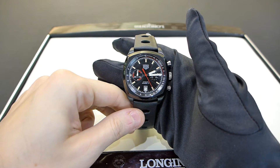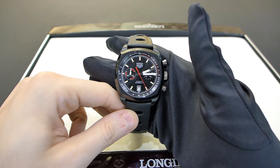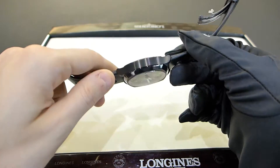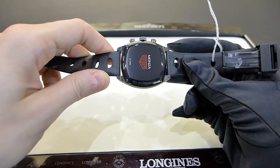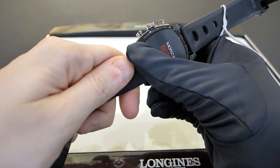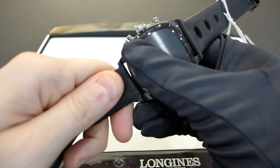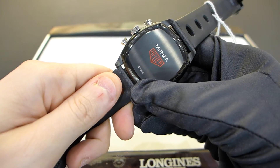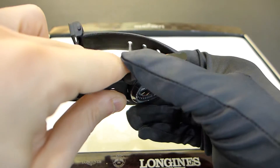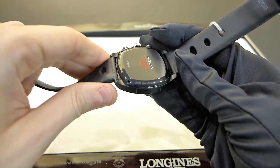Here you are with the new Tag Heuer Monza with the black titanium case. The case is actually one of the best ones that I have seen in ages. It is absolutely well finished. Of course, here you can see that it is a special edition, and it is absolutely well made — seriously.